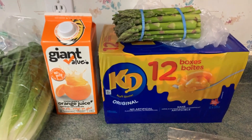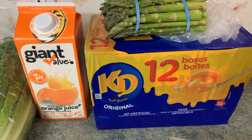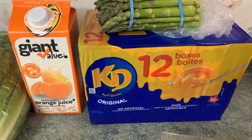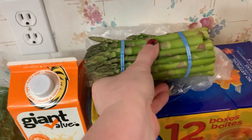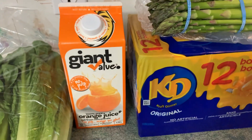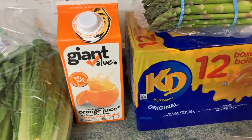Speaking to increasing my stockpile, I purchased a 12-case of Kraft Dinner. It was on for $9.98 at Giant Tiger. I also got asparagus — this is an amazing amount of asparagus for $1.98; they were selling very, very quickly and I got one. I wasn't planning on getting orange juice but they had this orange juice not from concentrate and no pulp on for $1.25 so I got one.